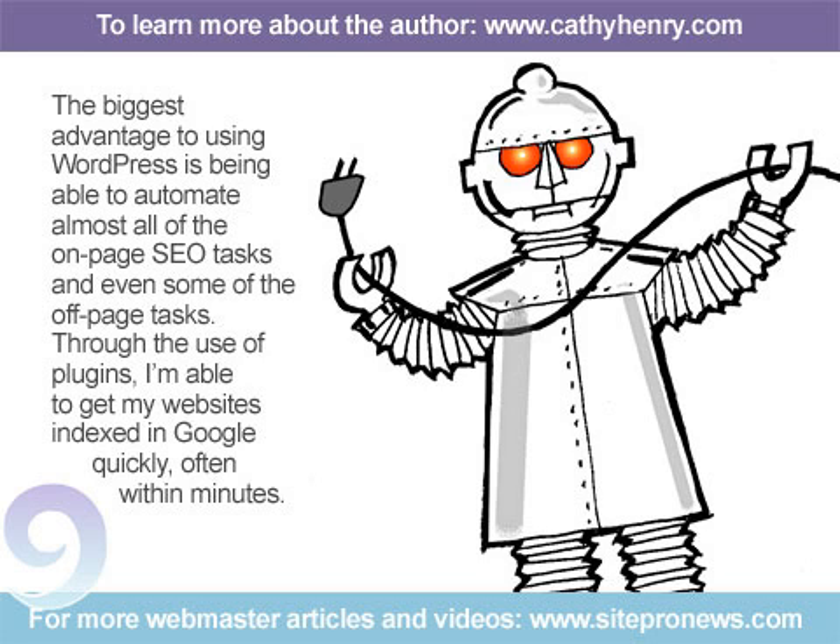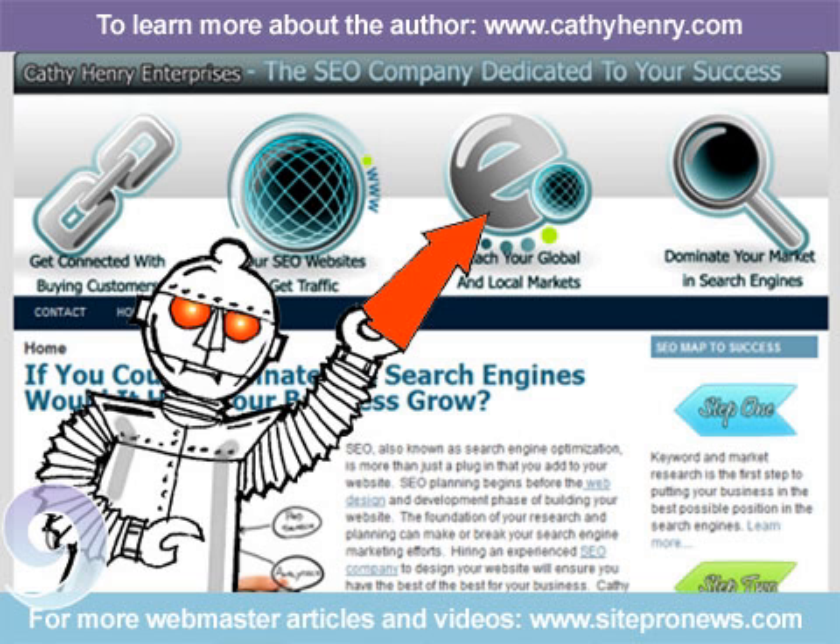Through the use of plugins, I'm able to get my websites indexed in Google quickly, often within minutes. Because most of the SEO process is set up to run automatically, every page of my websites is fully optimized to get the best possible placements in the search engines. No other CMS makes it this easy.